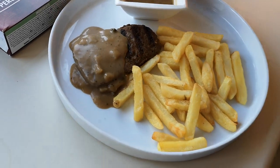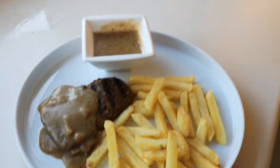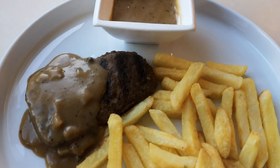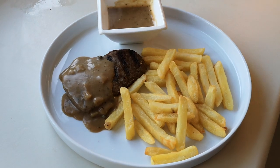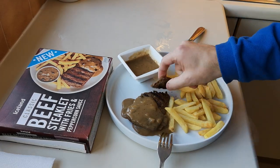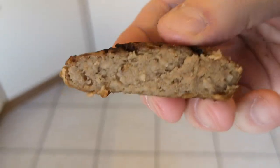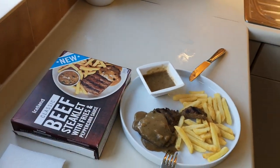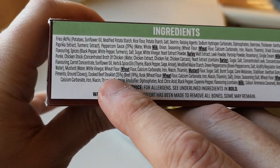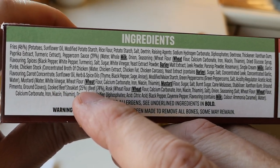There we go, it's done! There's the box, there's the sauce - looks okay up to now. One pound and 79p. Let's try this steak, let's get it cut. It's reformed steak, isn't it. I was having a look on the box - the steak was right at the bottom. If you can zoom in there: it's got cooked beef steak let at 25% beef, 74%... rusk, wheat - there we go.